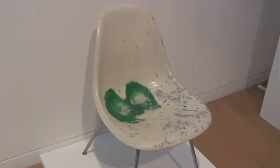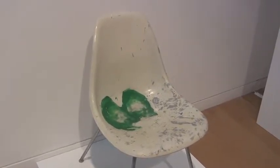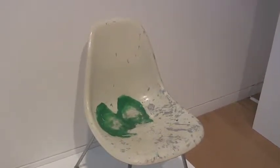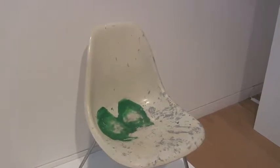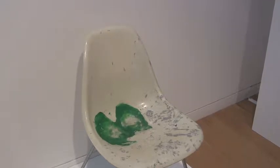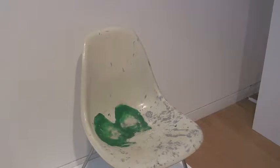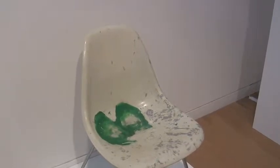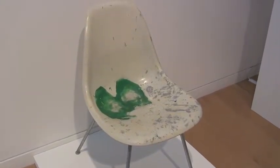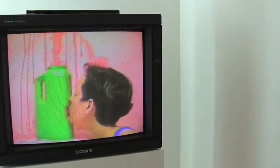This is a chair that was in a video created by Cheryl Donegan called Kiss My Royal Irish Ass, 1993, and this is the first time the chair itself has been publicly displayed. In the video, Cheryl sits on paint and then creates clovers, then sits in the chair and is served stout by a young man. Cheryl Donegan, Head, 1993.